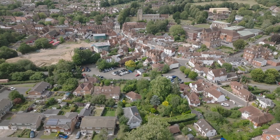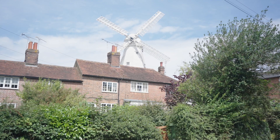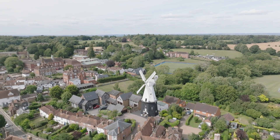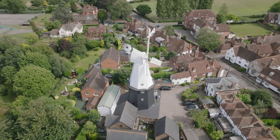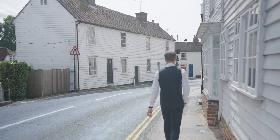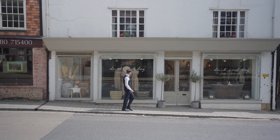That was the four bedroom show home. Now let's have a look around the local area. We're in the town of Cranbrook and behind me is the Union Mill, which is one of Cranbrook and the United Kingdom's oldest working mills. Here in the delightful town of Cranbrook you'll find all your basic amenities, located just five minutes away from the development.